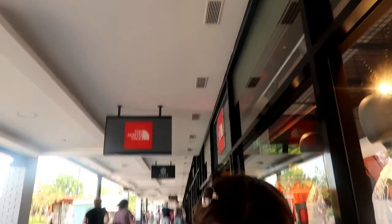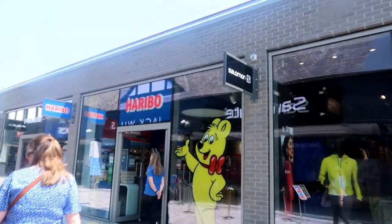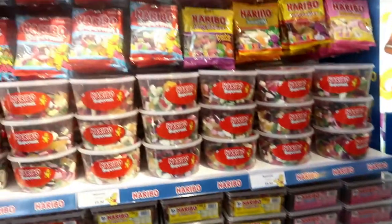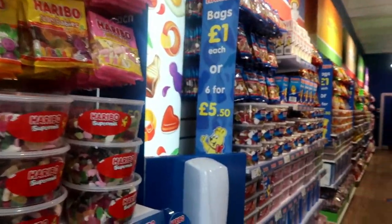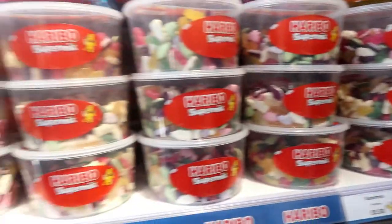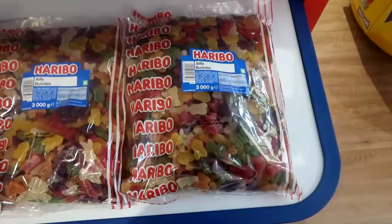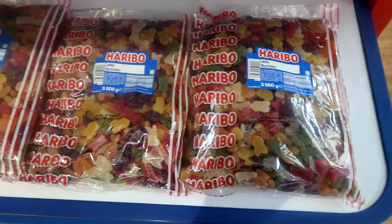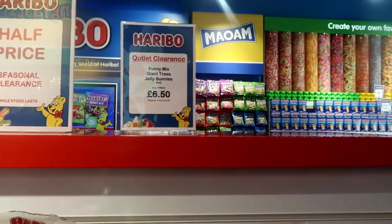Floor markings show where to socially distance to get into stores. We're just waiting to get into North Face, and you can see Nike up there looking busy — five to ten minute queue, not so bad. Haribo's got hand sanitiser and all kinds of Haribo on selection. Picking up a super mix — that's five pound fifty. Three kilograms of Haribo for six pounds fifty.